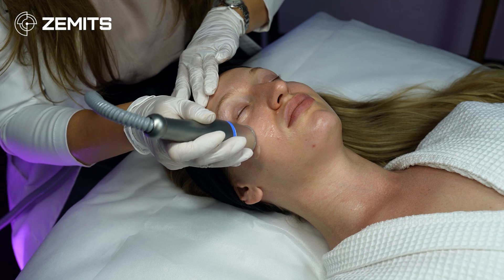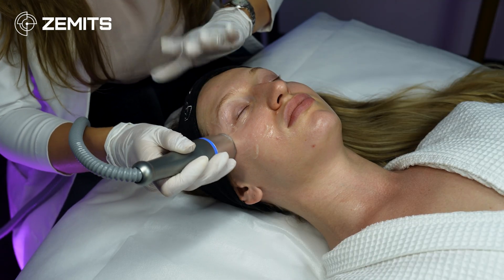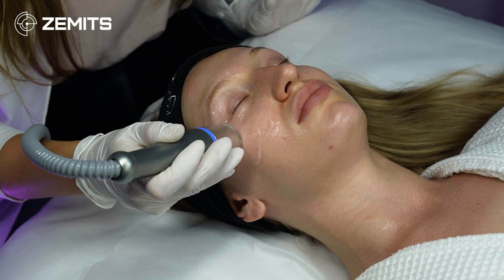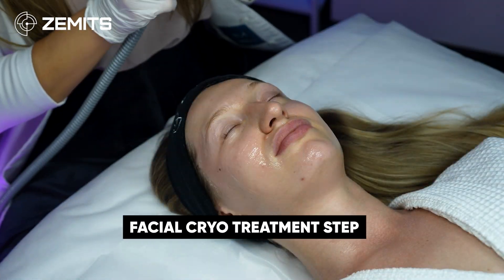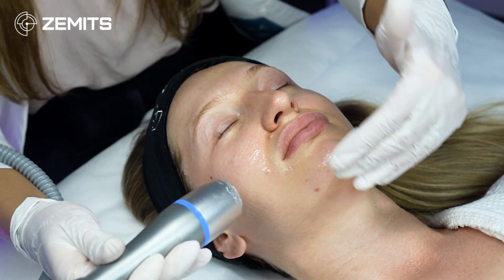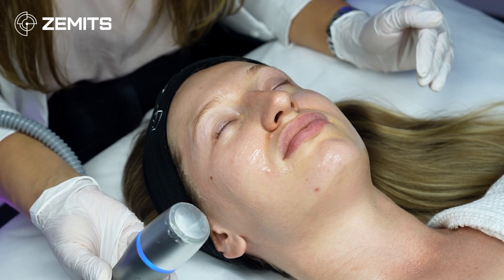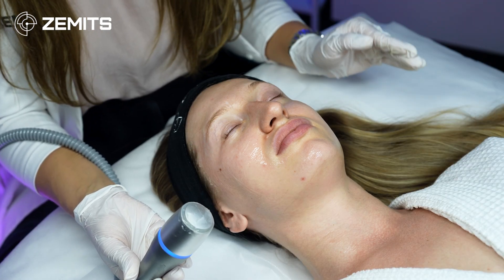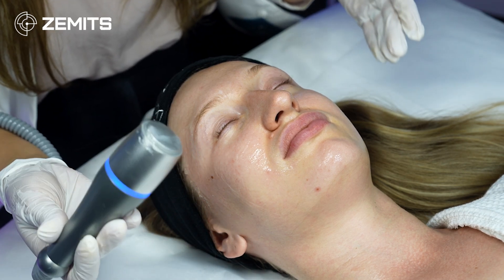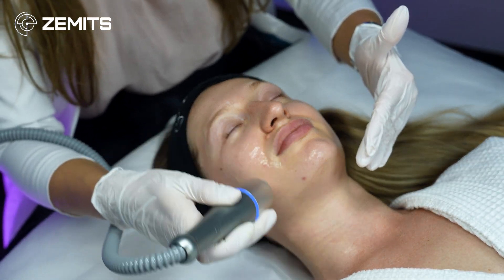The eye cryo treatment takes no longer than five minutes per eye — usually three to five minutes. Once done, you can do other treatments or continue to other facial areas. For the facial cryo treatment step, change the settings on the device, apply gel to the treated area, and wait until the handpiece cools to its lowest preset temperature, which usually takes three minutes from pressing start. The first contact with the skin must always be in motion — you cannot place and hold; you need to keep the handpiece moving.